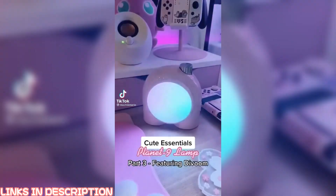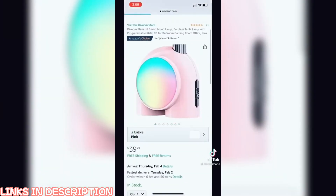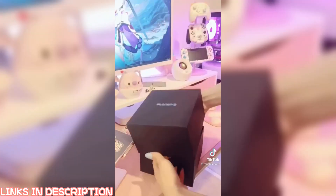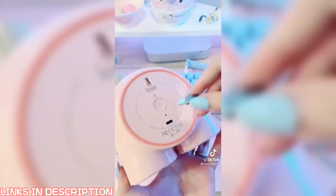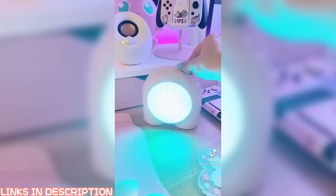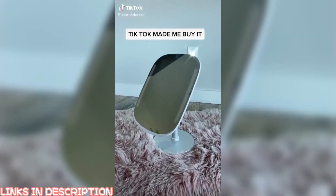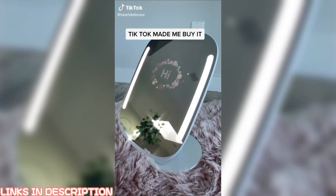A few things for your setup, part three: this is the Planet 9 lamp from Divoom, you can find it on Amazon with Prime shipping. The packaging was really nice and it comes with a USB-C cable for charging. I like this cute lamp a lot because it's really bright and has a ton of light combos you can find through the app — it'll add amazing ambient light to your setup.